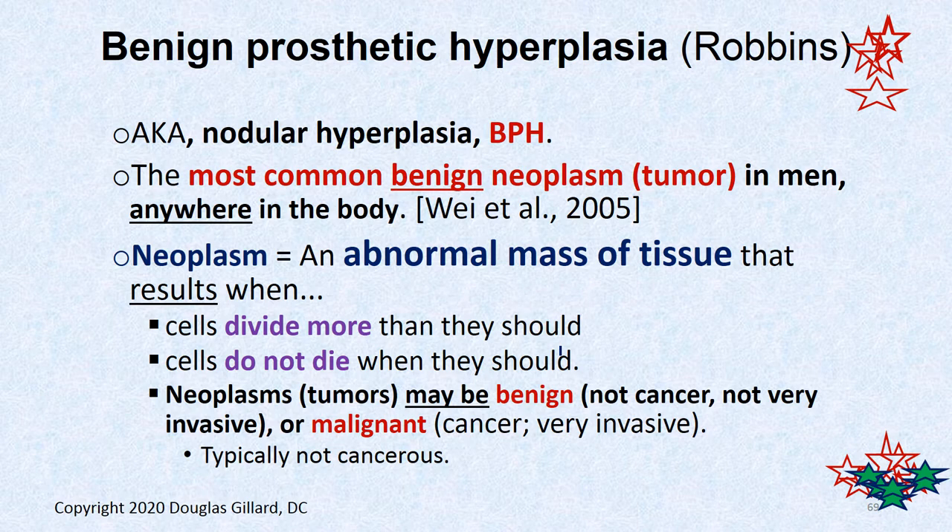A neoplasm is an abnormal mass of tissue which results when cells divide more than they're supposed to — that's the hyperplasia, you get more cells, and then they don't die when they're supposed to. It doesn't mean it's cancerous, though. Neoplasms can be benign, in situ — they never move, they just hang out, and maybe they even stop growing after a time. Cancer, of course, is dysplastic cells that get into the bloodstream and lymph system and then into the brain and liver and anywhere else. BPH is usually not cancerous.